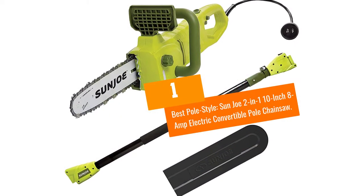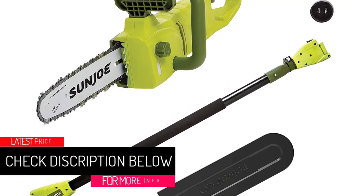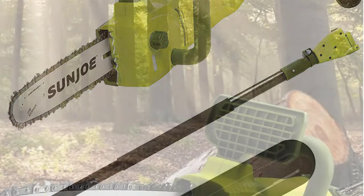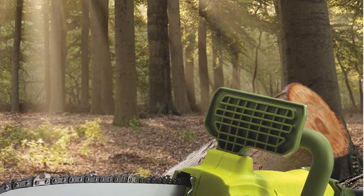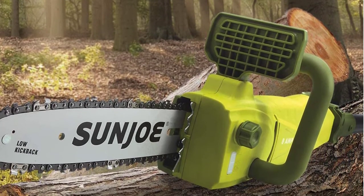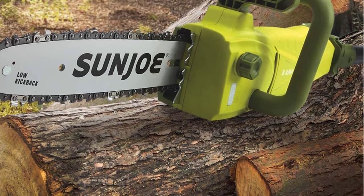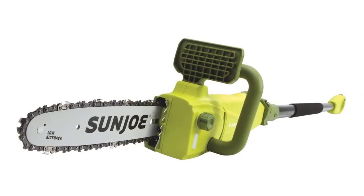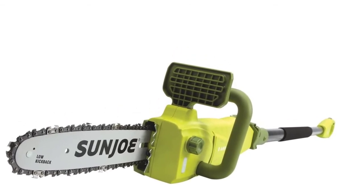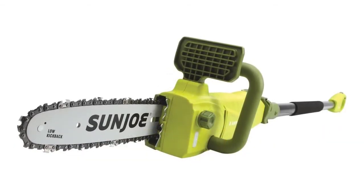At number 1, best pole style: the Sun Joe 2-in-1 10-inch 8-amp electric convertible pole chainsaw. This 2-in-1 saw can be used as both a pole saw and a handheld saw, making it a versatile choice. Keep in mind it weighs 12 pounds, which may feel heavy when using it as a telescoping pole saw. The extendable pole telescopes from 8.8 feet to 15 feet, allowing you to reach higher branches. Once a branch is trimmed, the saw converts into a handheld chainsaw to cut the branch into logs.